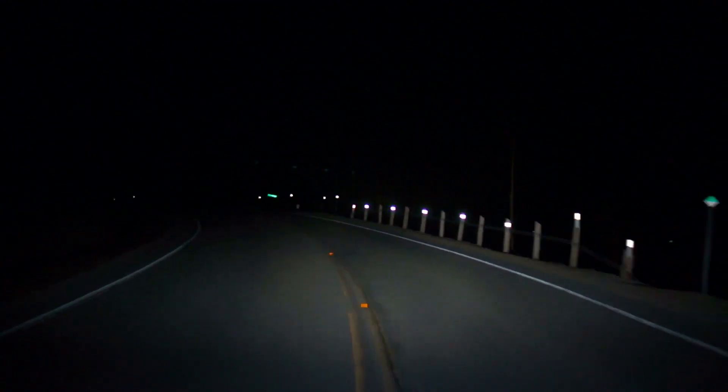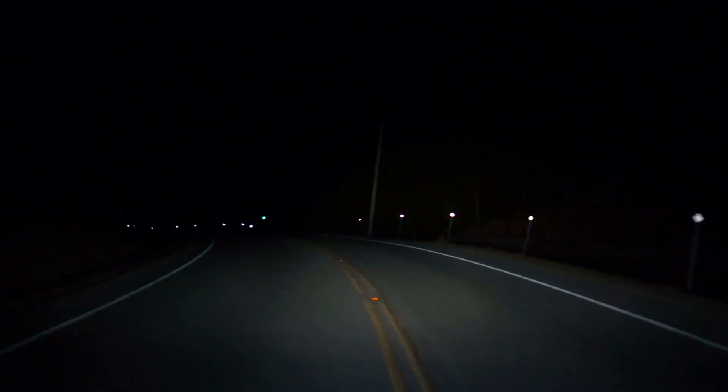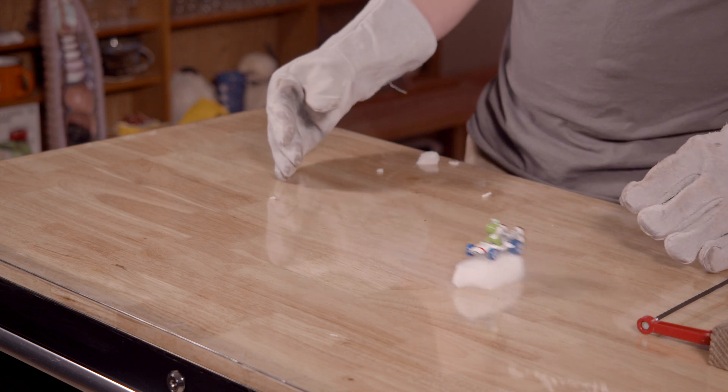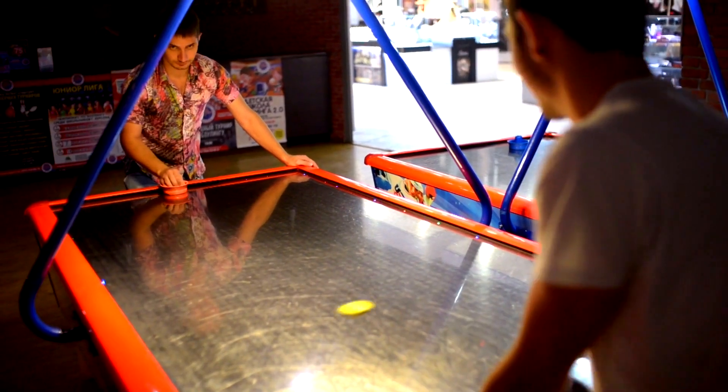There are many ways to reduce friction. For example, using wheels on a car reduces friction against the road — wheels are a great option. Another way to reduce friction is to use a layer of gas and float the object above a surface. This is what you see happening on air hockey tables.